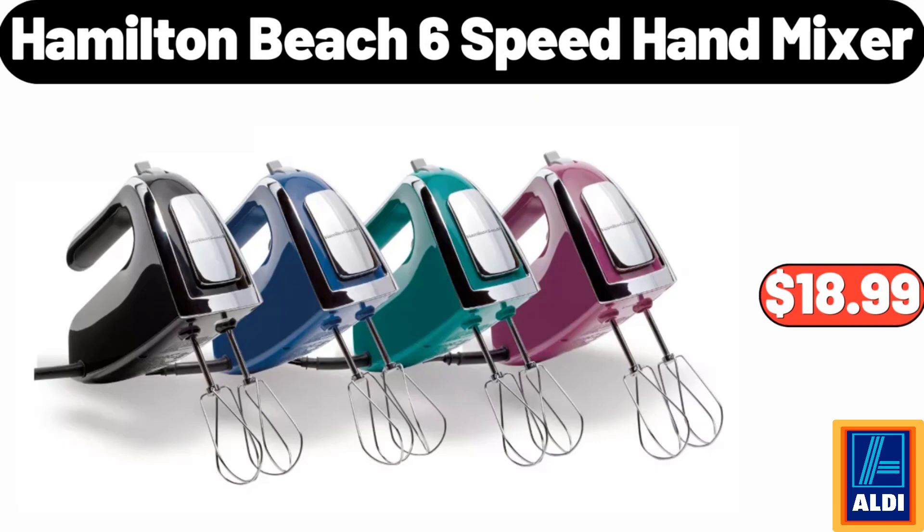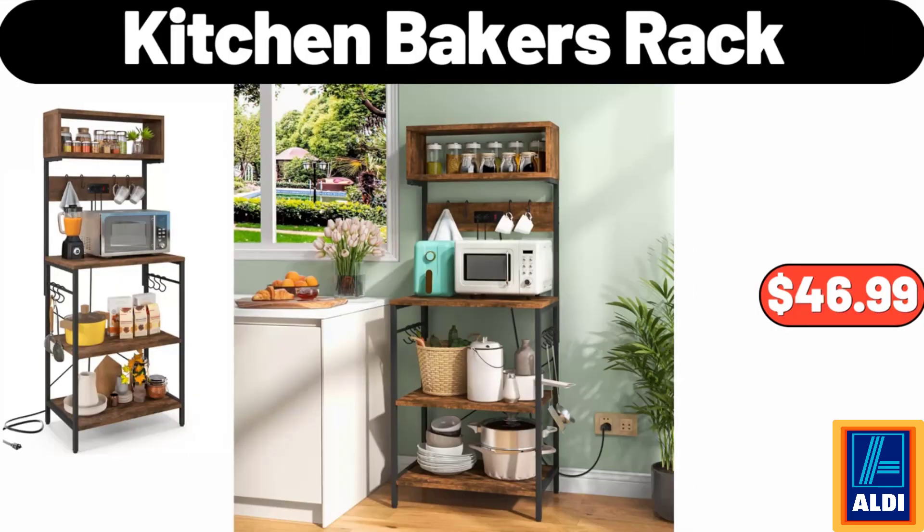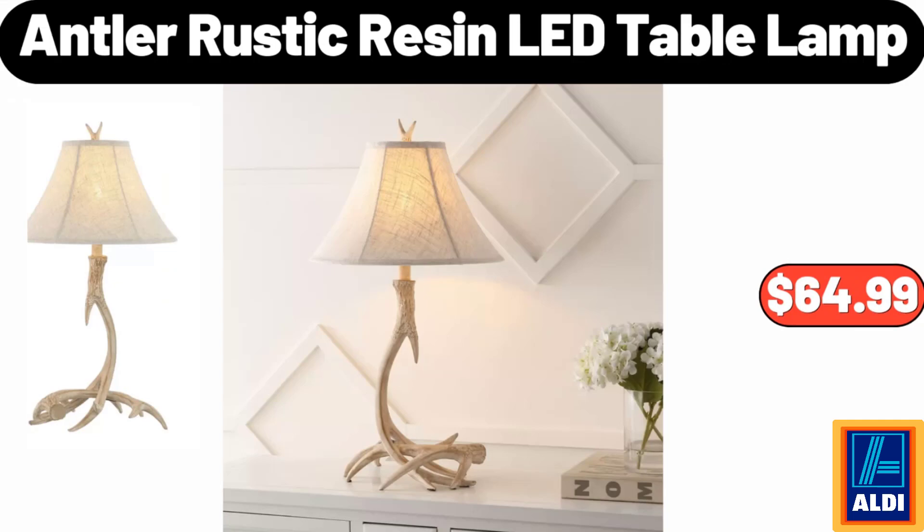Hamilton Beach six-speed hand mixer, $18.99. Five pieces earthenware ceramic mixing bowl set, $18.99. Kitchen baker's rack, $46.99. Antler rustic resin LED table lamp, $64.99.